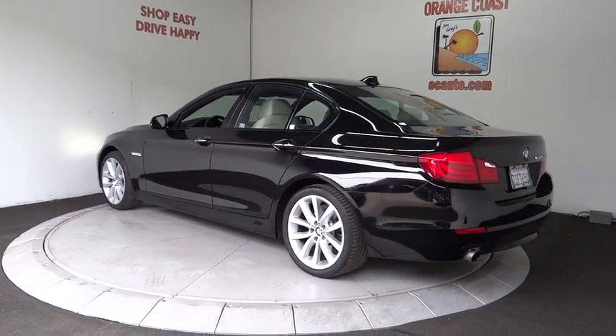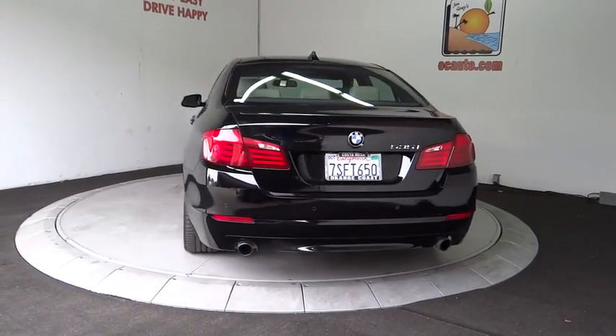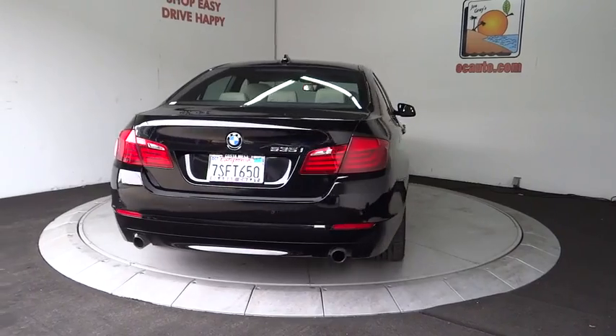Stability control, traction control, steering wheel audio controls, power passenger seat, anti-lock braking system, keyless entry, Bluetooth.